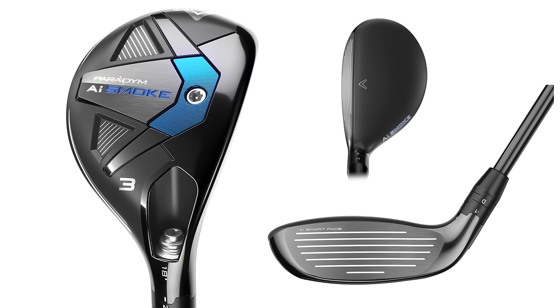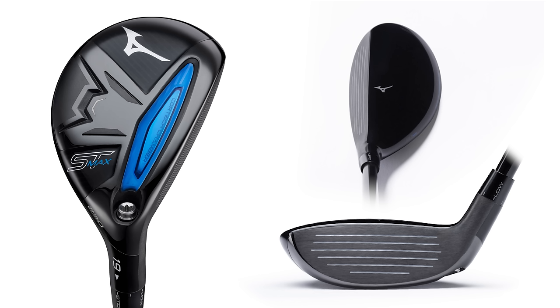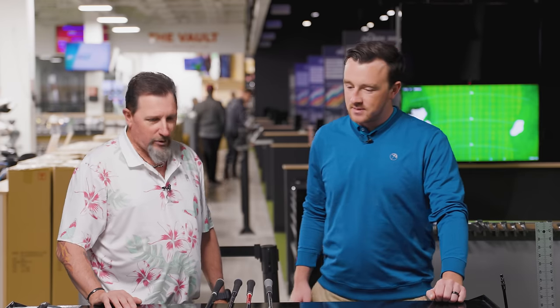Early returns, Callaway and TaylorMade leading the charge. Cobra I've actually been told is really good, but I almost always default to the King Tech hybrid, which is last season's model. That one I have some feels about. This new one I haven't had much in-store experience with yet, so we'll see as the season goes on.